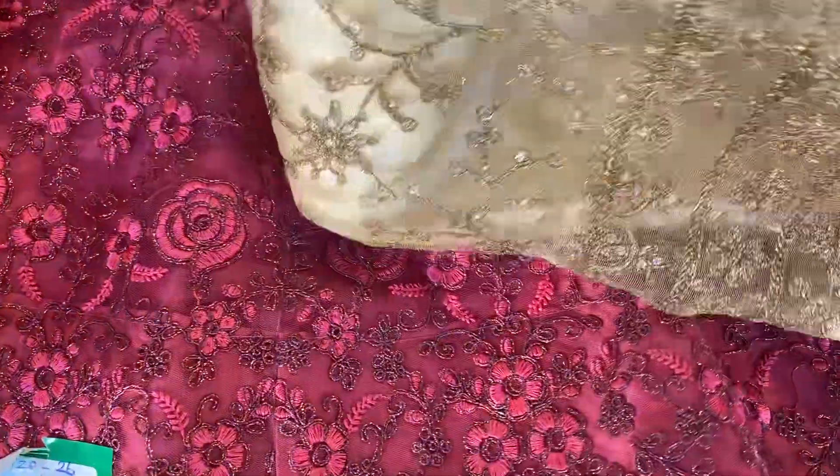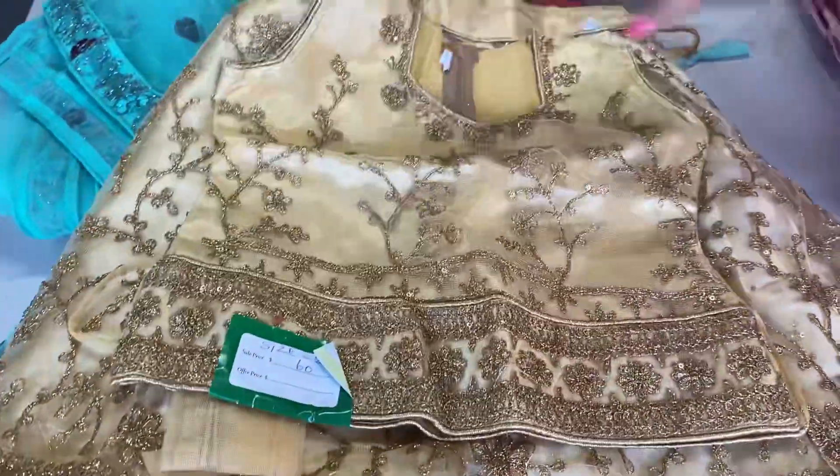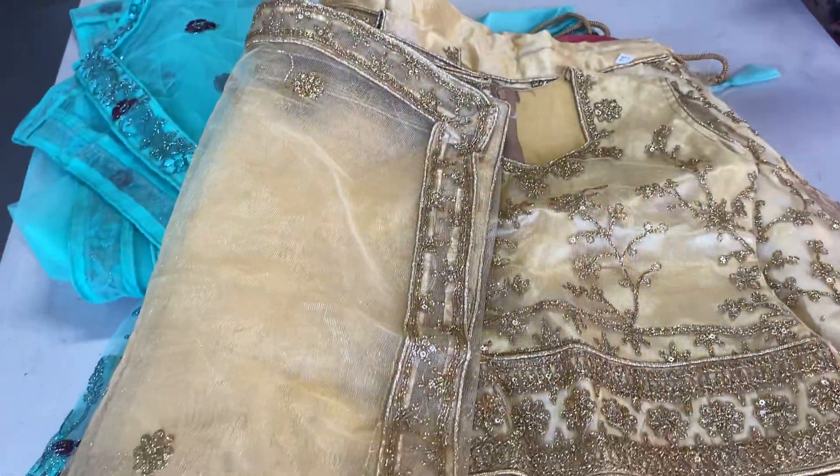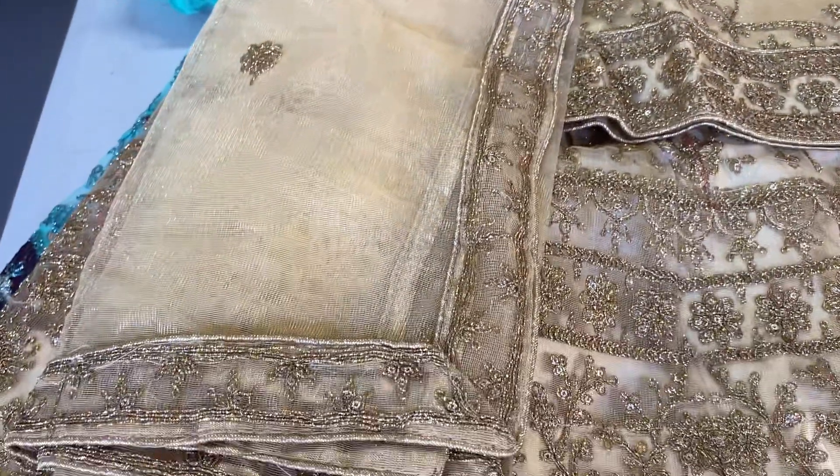The golden lehenga is number four. This is size 26. Normally these are $70 to $80 lehengas, for $40. When you buy two, it's going to be $5 off from the total. And when you buy three, it's going to be $10 off from the total.